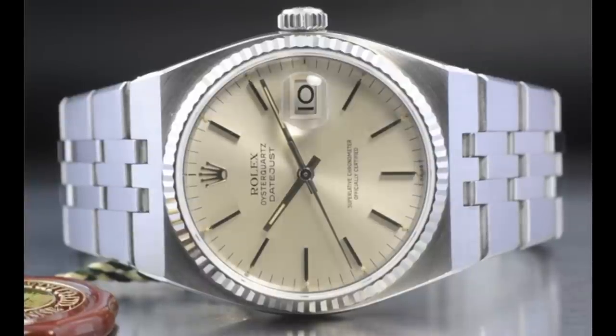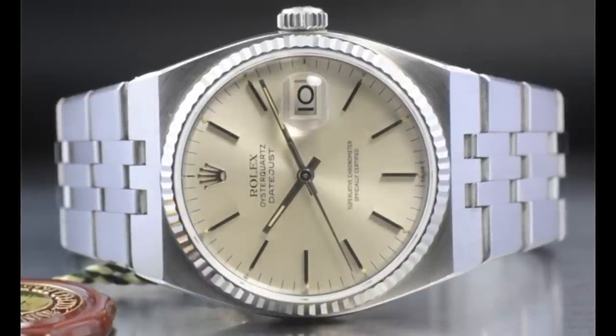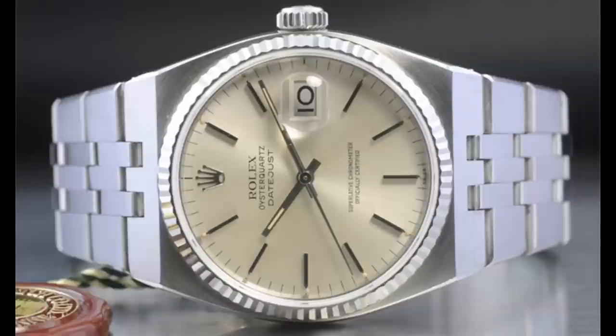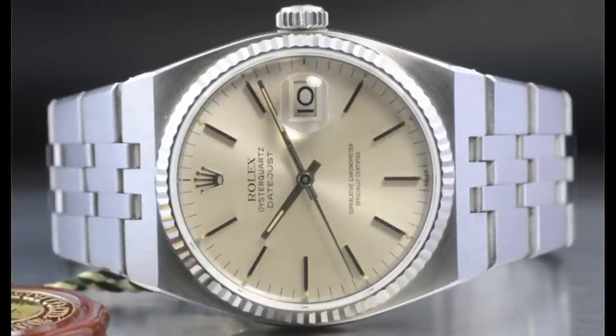However, today I'd like to talk about a watch which rose from this period of upheaval, and in many ways produced a watch which is both incredibly rare these days by comparison to other watches produced by Rolex, but also something very different in terms of the way it was produced, and the fact that it lasted so long without changing.